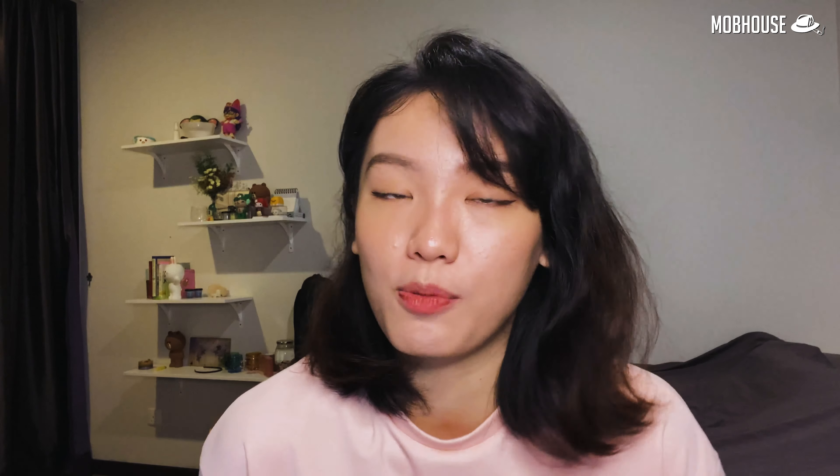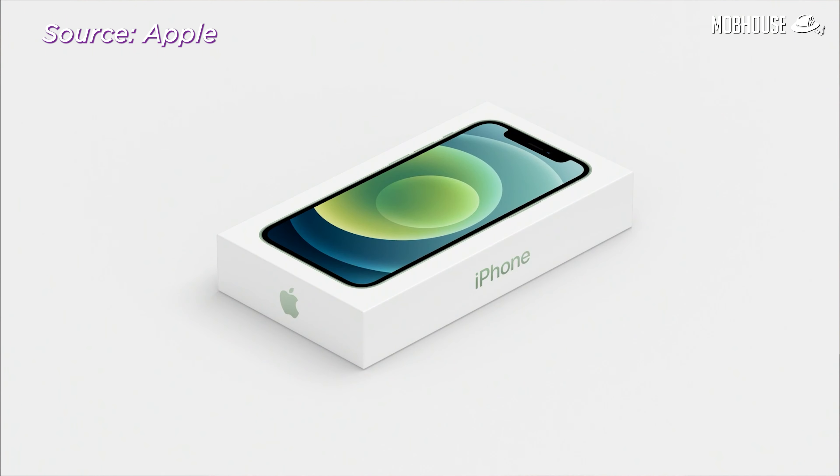Number 1: Apple didn't do so well in this transition because of charger compatibility. If you have an iPhone XS Max and want to upgrade to an iPhone 12, your current XS Max charger will not work with the iPhone 12 — you'll still have to get a new charger. This shouldn't be a problem for Samsung because they've been using the same USB-C technology for the past few years.